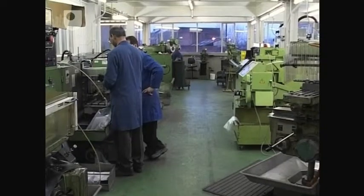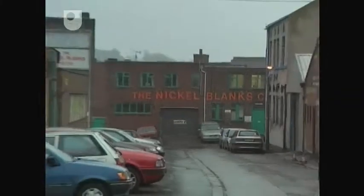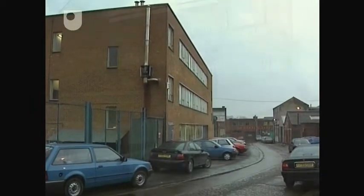Bebron makes surgical implants and medical instruments. Their UK manufacturing plant is in Sheffield, the traditional home of the British steel industry.